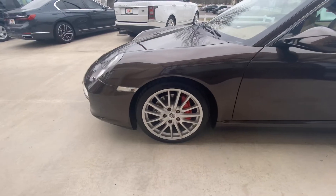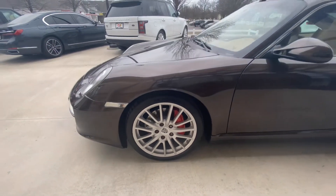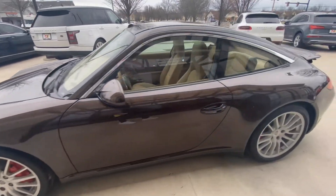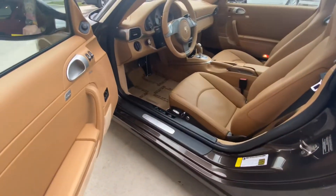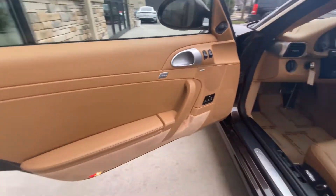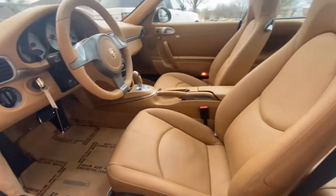Front tires are brand new to match the rears. Inside is a sand beige leather interior with power windows and memory seats.